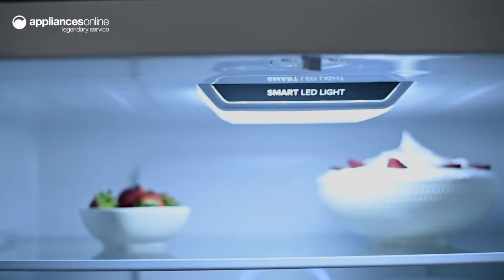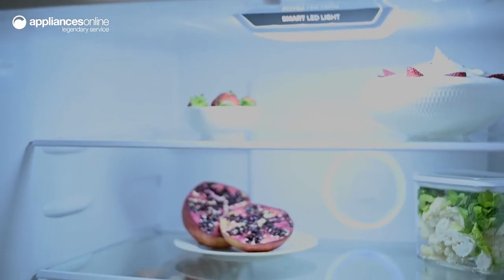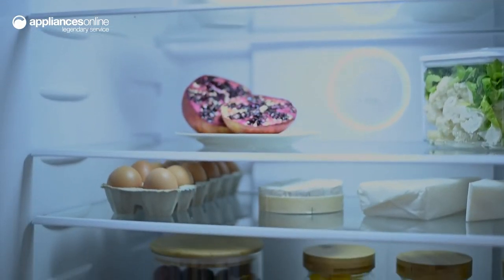The whole interior is illuminated with beautiful LED lighting, improving visibility in every corner, so no sneaky snack is ever left behind.